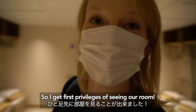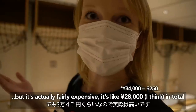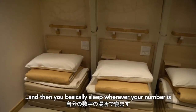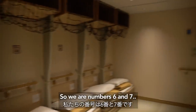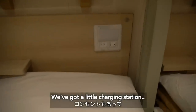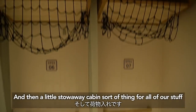I get first privileges of seeing our room. So this is the literal bargain bucket, but it's actually fairly expensive — about 28,000 yen in total. The deal is that you have a futon each, you have a curtain each, and you basically sleep wherever your number is. We are number six and seven, right at the end over here. It's quite comfy actually — got a little charging station, a little light, and a little stowaway cabin sort of thing for all of our stuff.